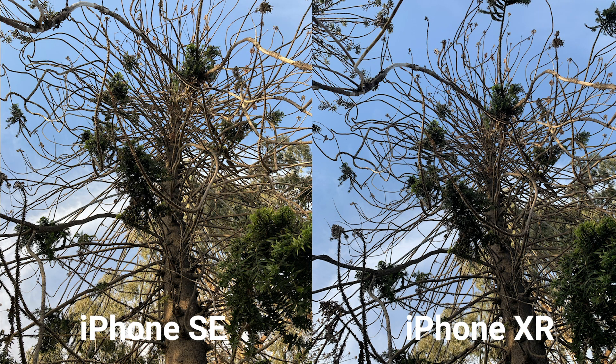We found similar results in the next picture. However, the SE looks to handle the shadows a little bit better in this one, as it's able to bring out more detail. The SE also seems to have a warmer tone compared to the XR and again is able to bring out more details in the true colors of the skies.